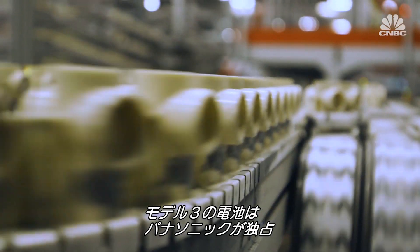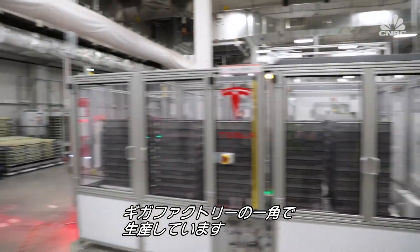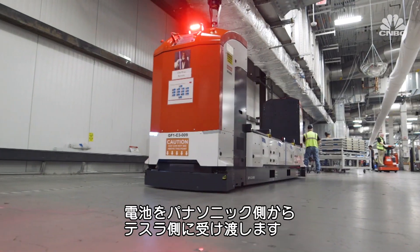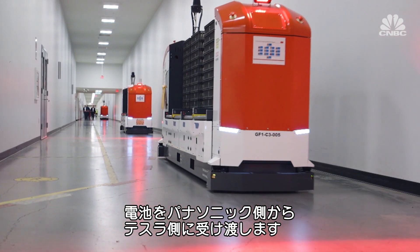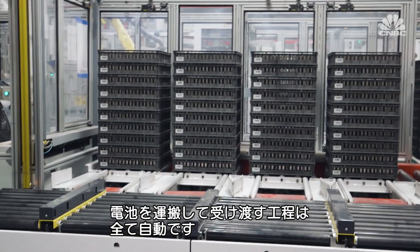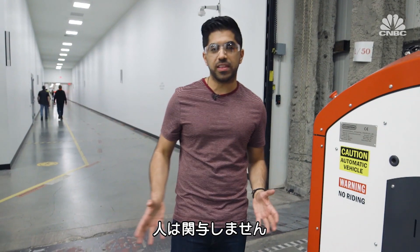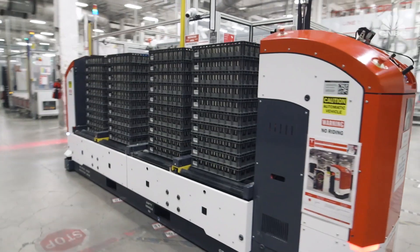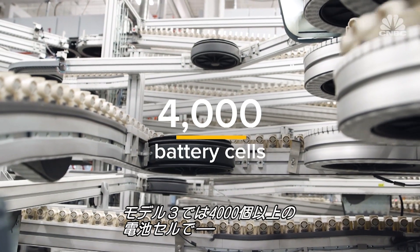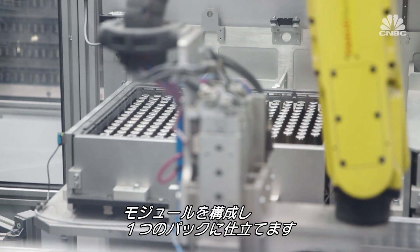Panasonic is Tesla's exclusive battery cell supplier for Model 3, and its plant is technically part of the Gigafactory. This is where I start my tour — the area where Panasonic and Tesla meet. All day long, vehicles are delivering battery cells from Panasonic to Tesla, dropping them off, and then going back to Panasonic to pick up more. Each Model 3 requires more than 4,000 battery cells. After the battery cells are assembled into modules, the modules are then assembled into packs.